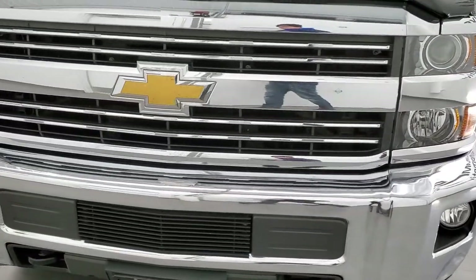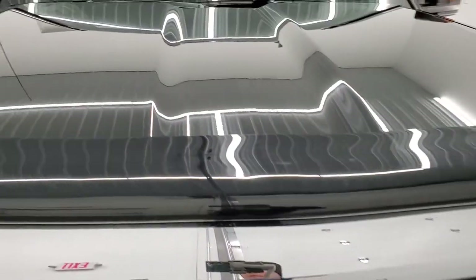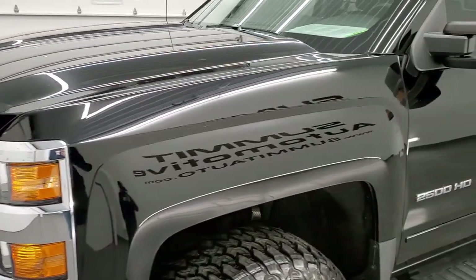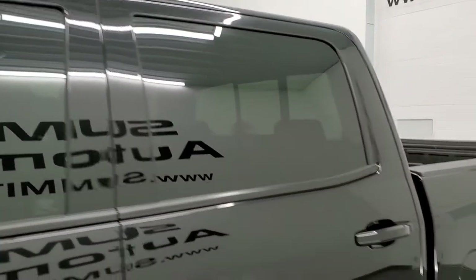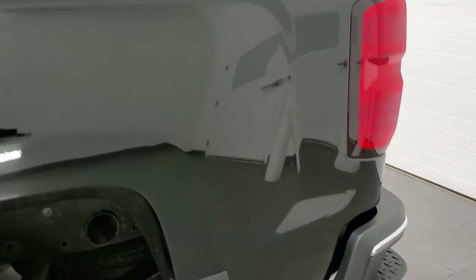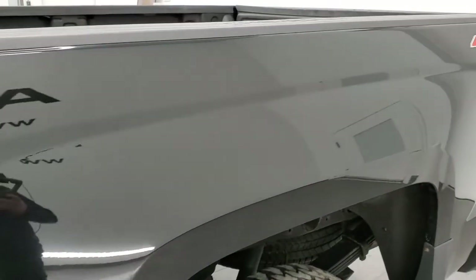We're going to go all the way around, inside, underneath, start it up and take a look under the hood in this video. Black clear coat is the color and we shoot all of our videos in 1080p, 60 frames per second. So if you have HD capabilities on your computer, tablet, smartphone or television, I highly recommend turning them on right now because it is your best way to check out the quality, condition, options and cleanliness of the truck before seeing it in person.